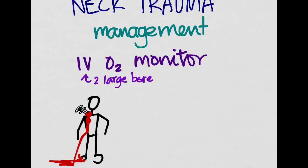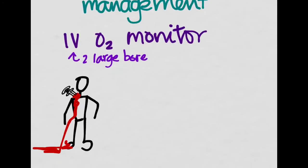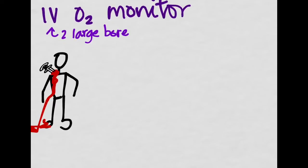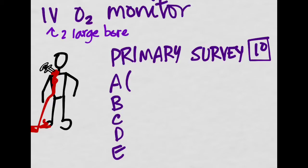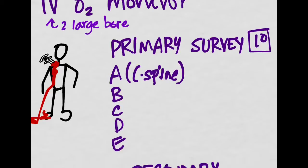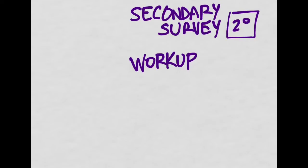The next step in management of our trauma patient is the primary survey. Our primary survey is ABCDE: airway, breathing, circulation, disability, and exposure. With airway, we always include C-spine considerations. After the primary survey comes the secondary survey and our workup.